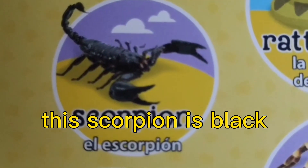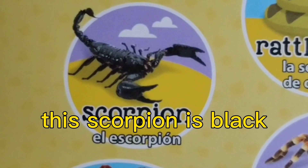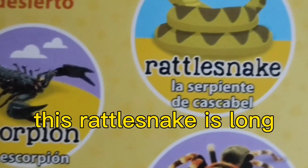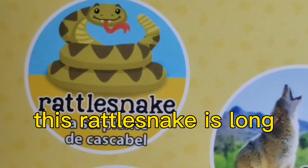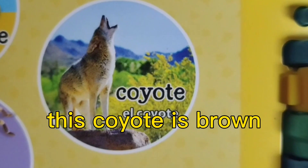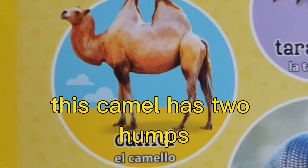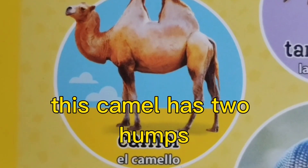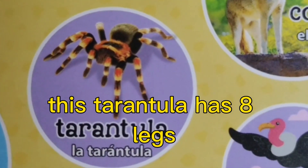This scorpion is black. This rattlesnake is long. This coyote is brown. This camel has two humps.